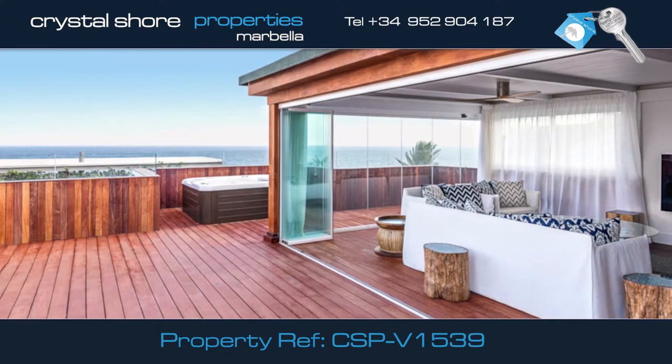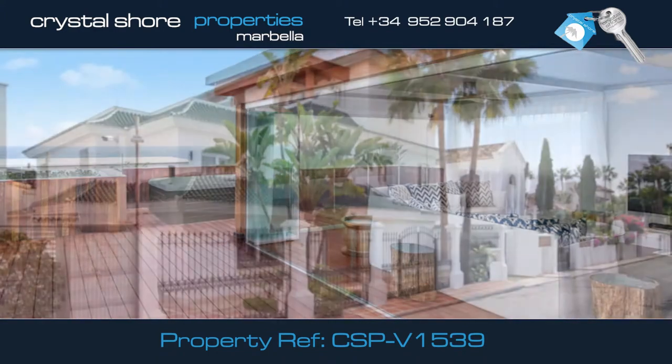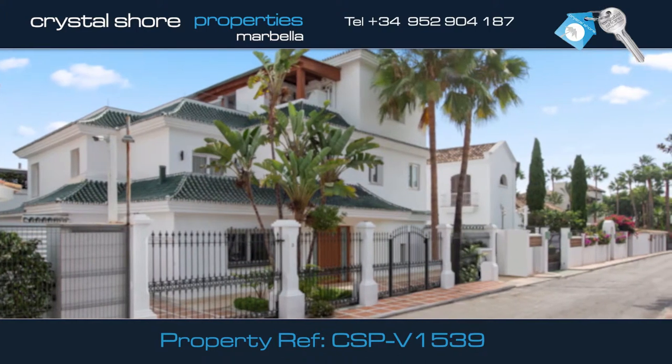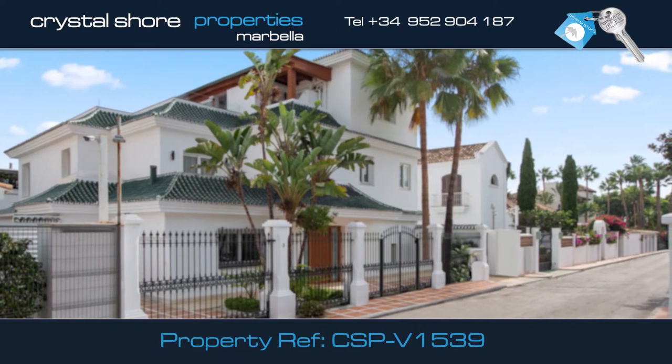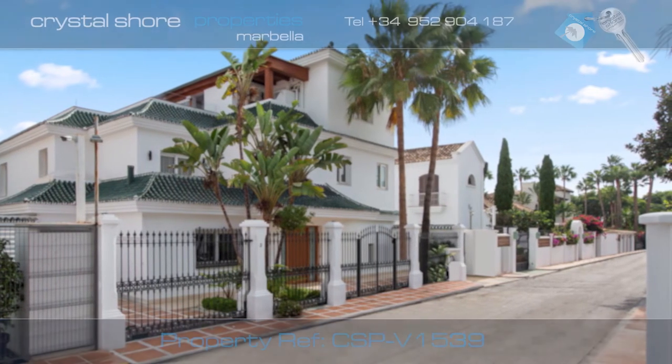On the top floor you will find this decked area with stunning sea views from Marbella to Puerto Banús. This is an incredibly rare opportunity to find a fully refurbished beachside property in this area. Call us for more information or to make a viewing.